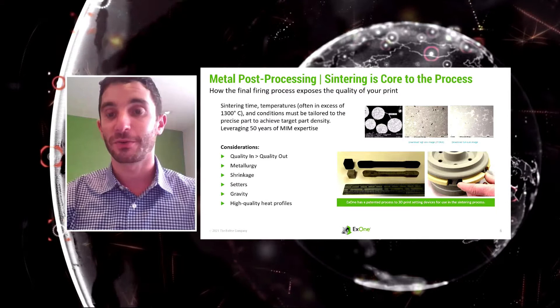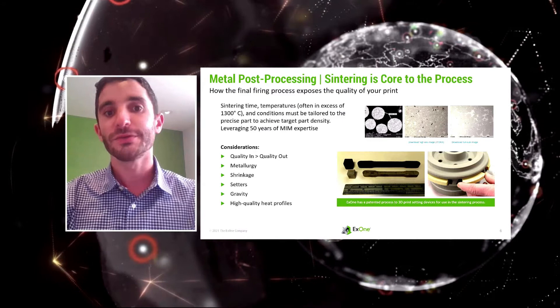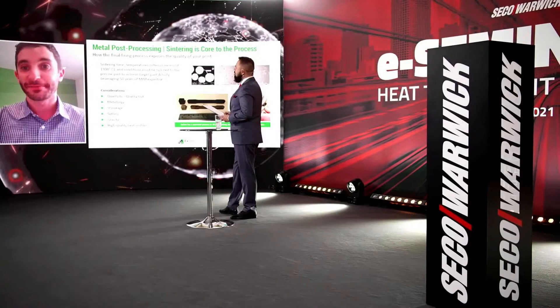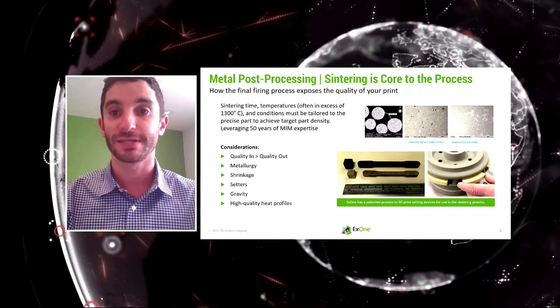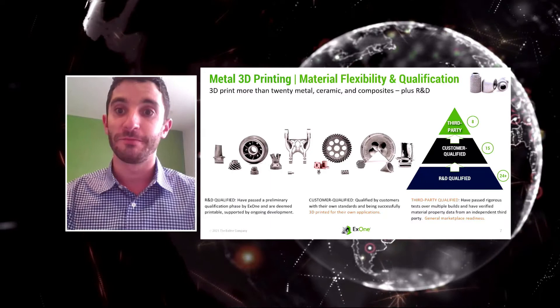Binder jetting requires parts to be sintered at the end. We really start by using metal injection molding profiles and then tweaking them slightly for our binder and powders. We go to the MIM handbook, look up the sintering temperature for 316L, go to that temperature, and get about 97–98% density — because we're using MIM powders and MIM furnaces. The differentiation in binder jetting is really around getting consistent parts out of your printer; after that, we leverage MIM sintering furnaces to get good parts out of the furnace.